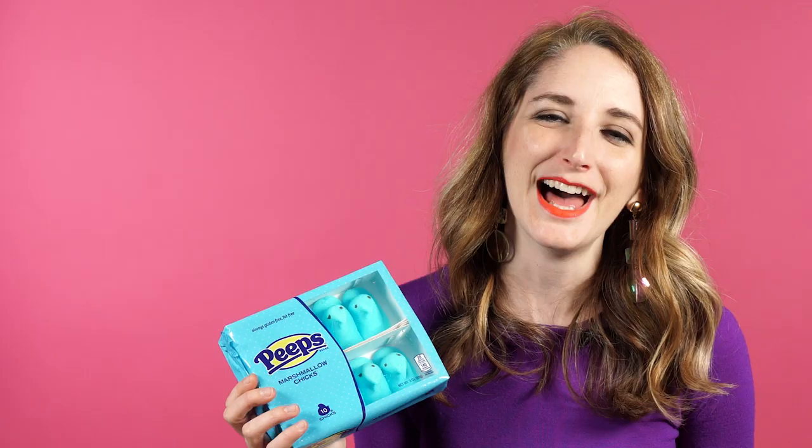It's funny with Peeps — they have such cute faces. I'm Maura Judkis, a reporter for the Washington Post, and I might go put one of these in the microwave.